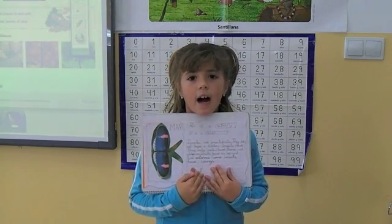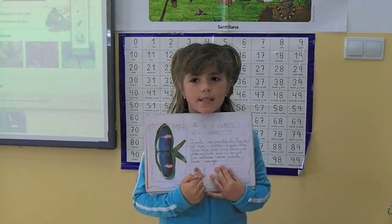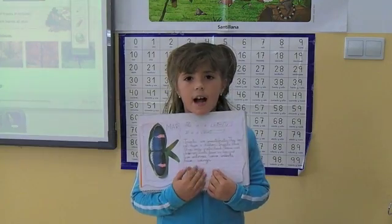Insects have three body parts. Insects have six legs and two antennas. Some insects have wings.